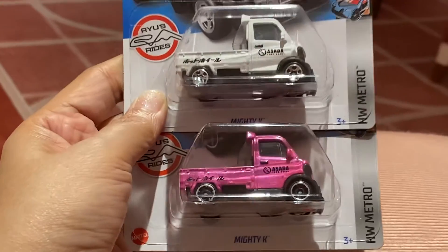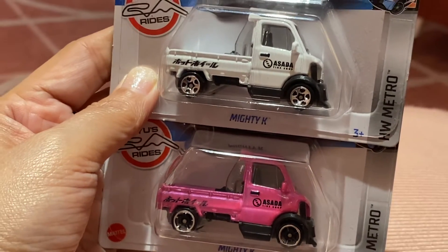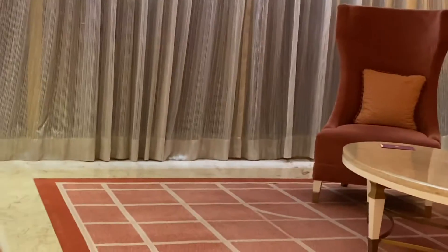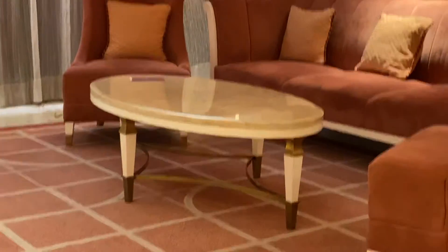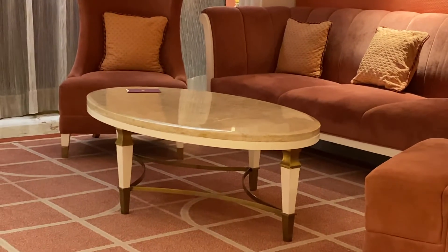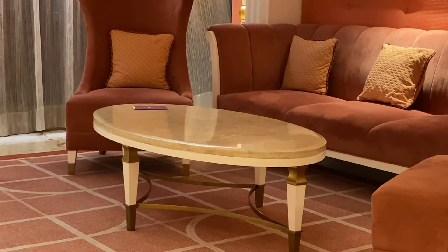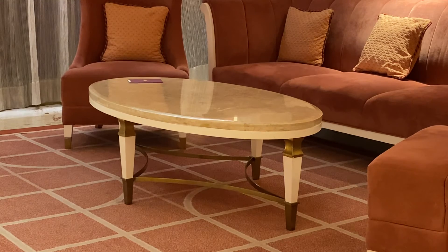So these are the two Mighty K trucks that I have. I hope you enjoyed watching this video. The place I'm at is very cool — it's really a very nice experience to have a staycation here in Okada Manila. I'm celebrating my birthday here, so thank you guys for watching. Hope to see you on my next vlogs, bye!